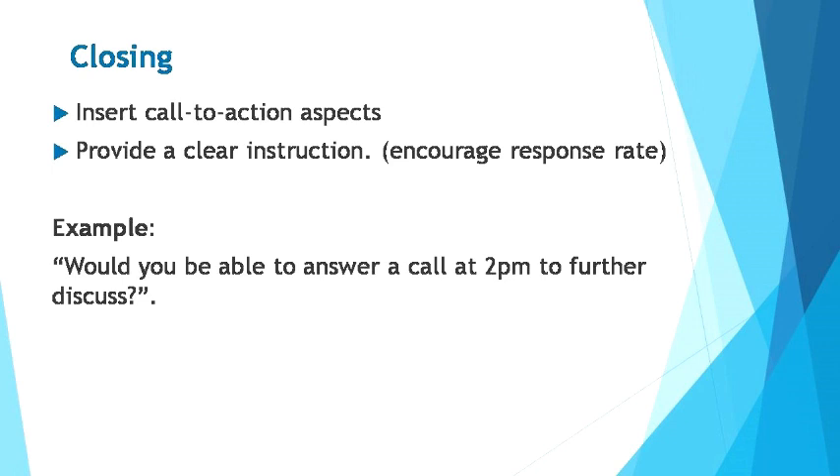You've learned how to strategically draft a compelling message that will help you engage with potential clients on LinkedIn to expand your network. Check out the next module for more.